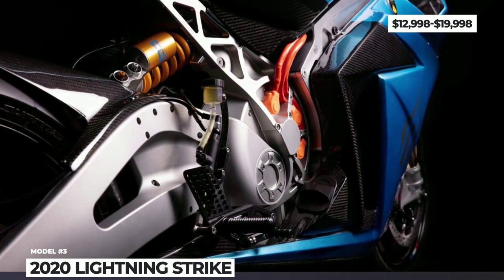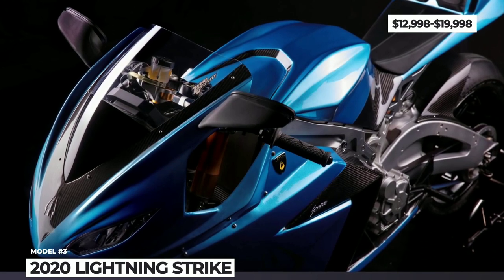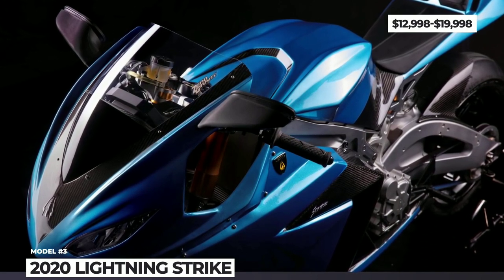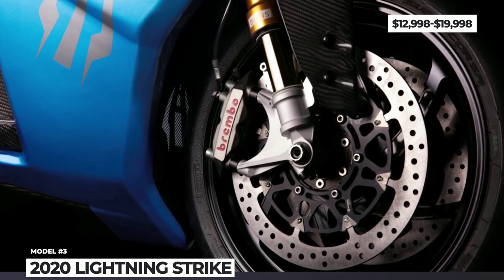The top-of-the-line trim costs $20,000, doubling the range, adding 30 horsepower, and getting out-of-the-box Level 3 CCS charging. The rest of the specs are yet to be announced — hopefully soon.